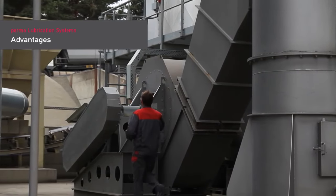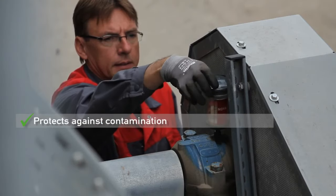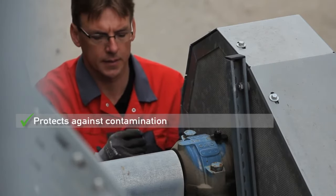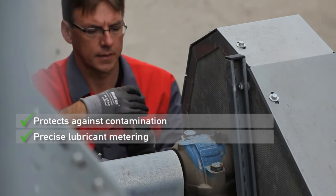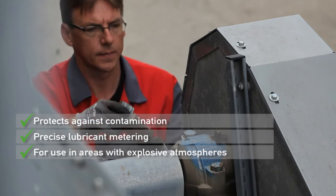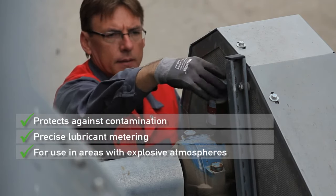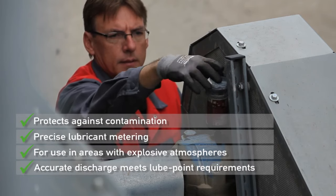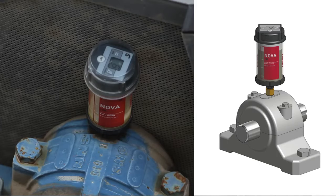Advantages of automatic lubrication with PERMA products: Lubrication points are sealed and protected against contamination. Precise metering of the lubricant amount reduces lubricant consumption. Safe and continuous lubrication in areas with explosive atmospheres is possible. Different lubricant volumes allow precise discharge settings to meet application point requirements.